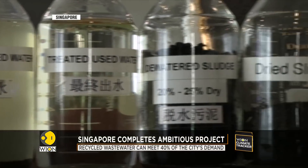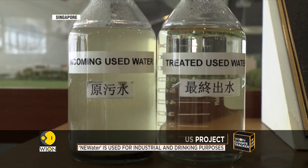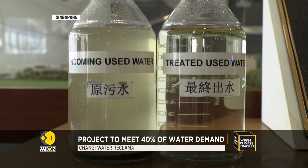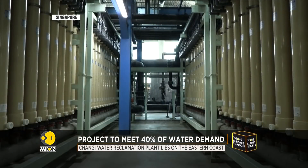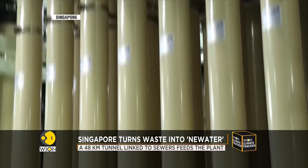Recycled wastewater can now meet 40% of Singapore's water demand, a figure that is expected to rise to 55% by 2060. At the new water factories, there are three main treatment processes.